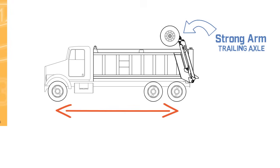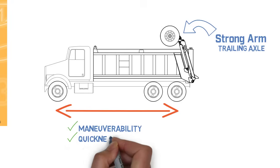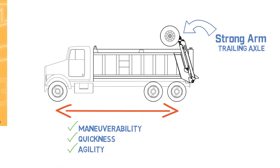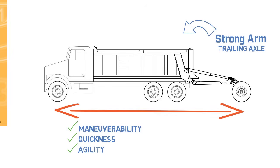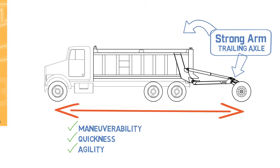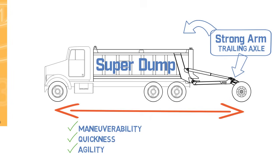The strong arm stows above the vehicle out of the way for dumping operations, and then the truck once again has the maneuverability, quickness, and agility of a short wheelbase tandem truck. It's the addition of the strong arm — with its ability to extend the truck's axle length on command to achieve legal weights that would be impossible without it — that turns the regular dump truck into a super dump.